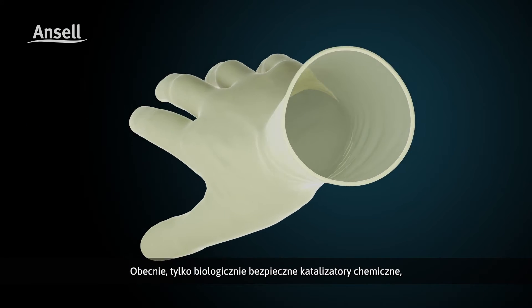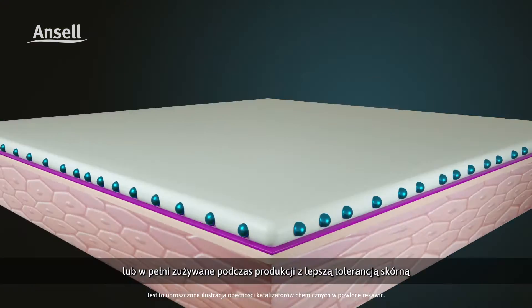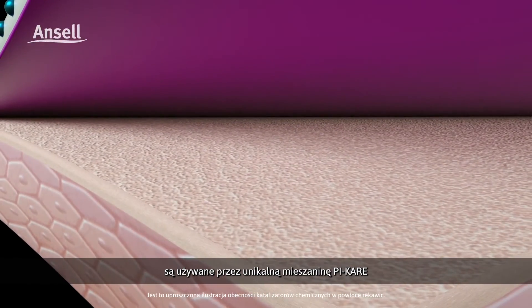Now, only biologically safer chemical accelerators known to remain within the glove matrix or be completely consumed during manufacturing, with better tolerance to skin, are used in our unique PI Care formulation.